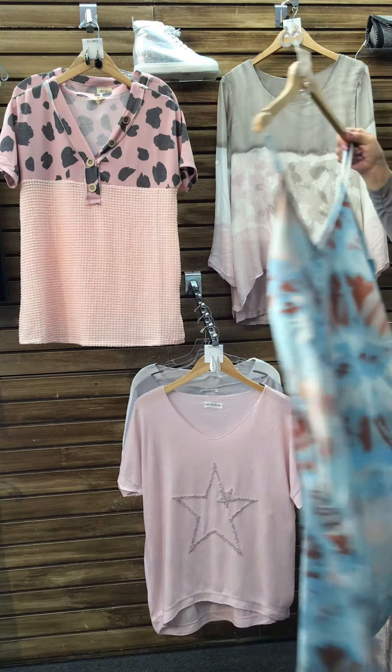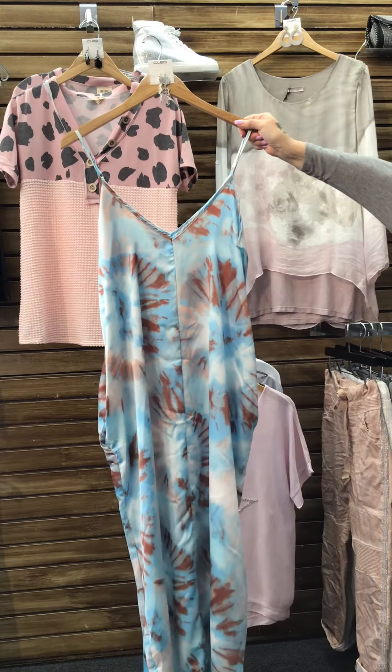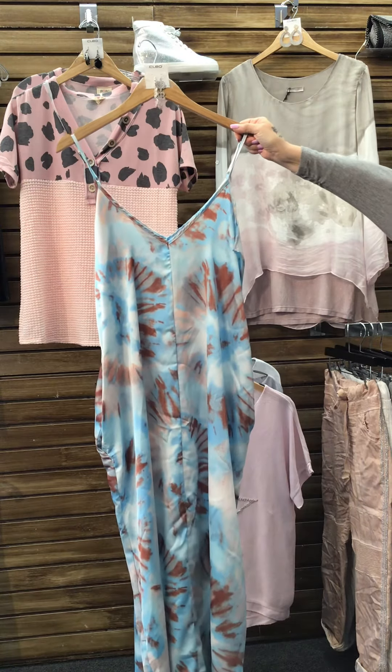Here we have one of my new favorites. This long watercolor dress is perfect for a hot summer day. It has pockets for a more casual look.